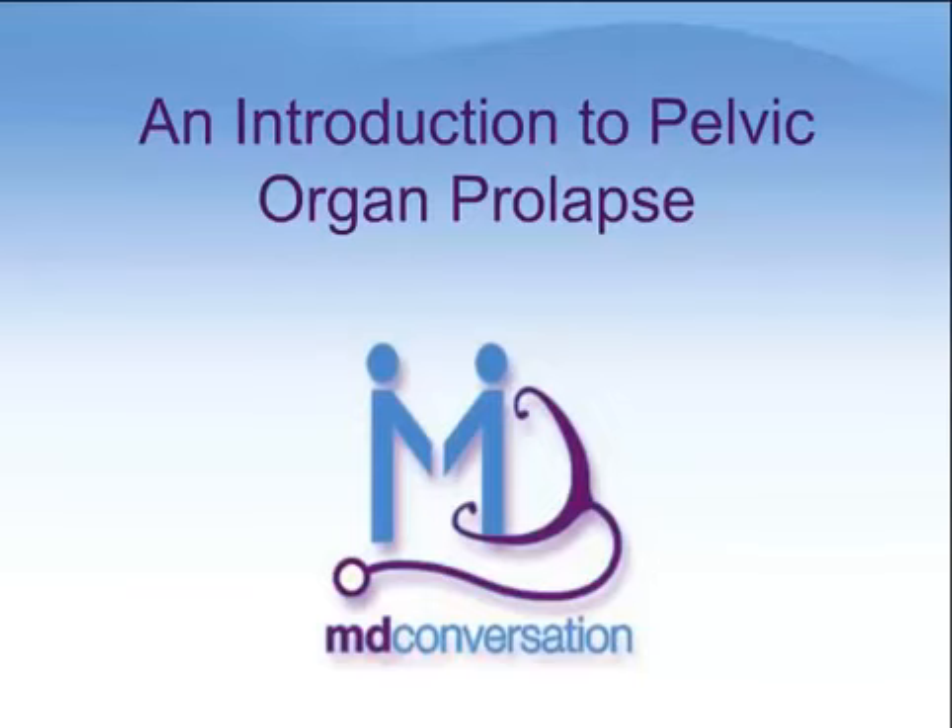Welcome to MD Conversation. This module provides an introduction to pelvic organ prolapse, a condition where the bladder, uterus, or rectum bulge inwards into the vagina. Other modules are available that review details on treatments for this condition, as well as related topics. This presentation is written by specialists in this field, and it is independently produced. Please feel free to view this presentation as many times as necessary. You may also use the player on your left to repeat slides or to skip through them in any order you wish.